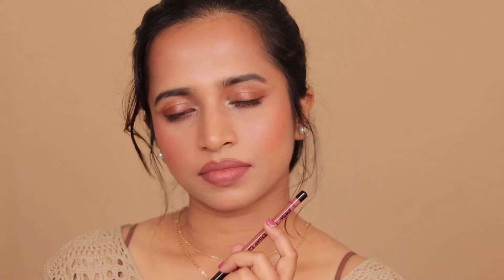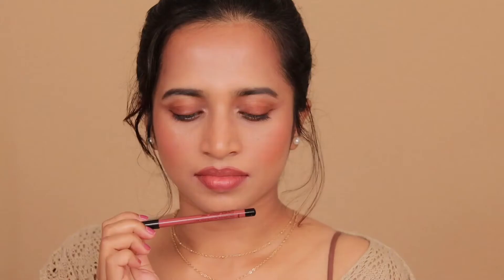Shade 10 Chocolate Boy is a very cool-toned light dusty nude brown and will suit light to medium skin tones. Shade 11 Tasty Brunette is a medium dusty nude brown with a neutral undertone and will also suit light to medium skin tones.